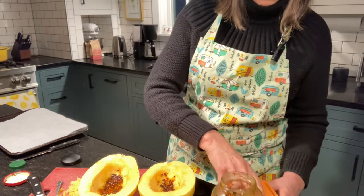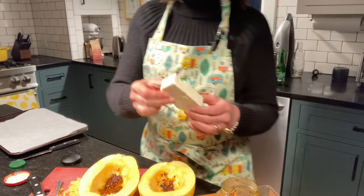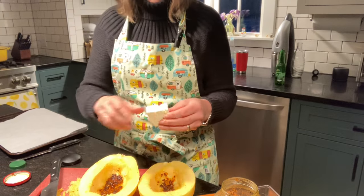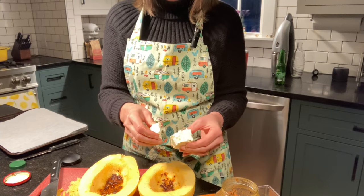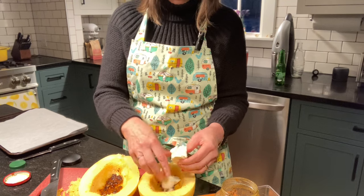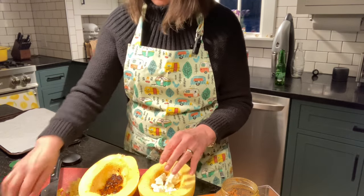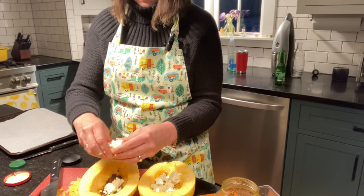Then you take your block feta — the package I showed you was this, and this is half of that — and you're going to cut that in half again. Some recipes say to put it in whole, but I kind of break it up a little bit. It does melt and gets mixed in, but to avoid any really large chunks, I just break it up. You put a quarter of the block in each half.